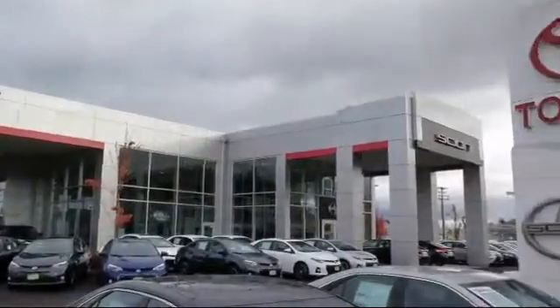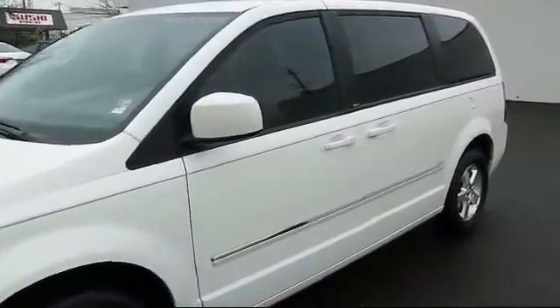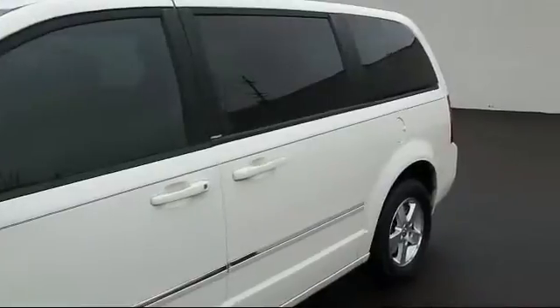Welcome to Lithia Toyota of Springfield. Here's a look at one of our quality pre-owned vehicles from our huge selection, and it comes equipped with an MP3 player.